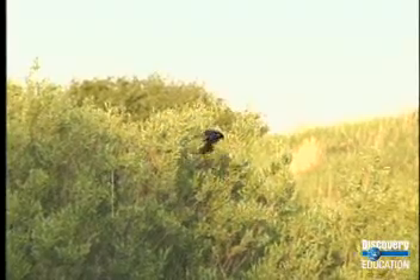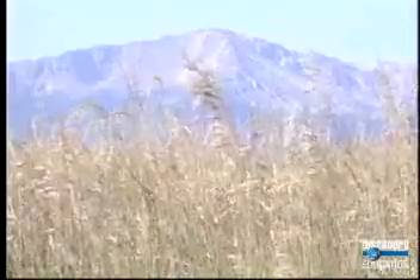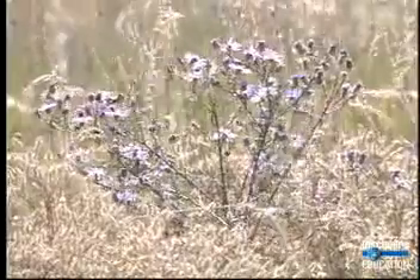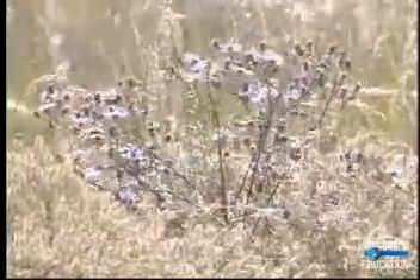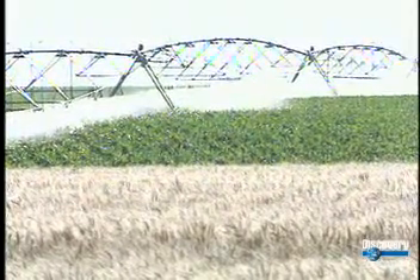From the tall grass prairies of Iowa and Illinois to the short grass prairies of eastern Colorado, Wyoming, and Montana, the North American grasslands at one time stretched across almost half the continent. The growing and decomposing of grasses over thousands of years has in the American Midwest produced some of the most fertile farmland in the world.